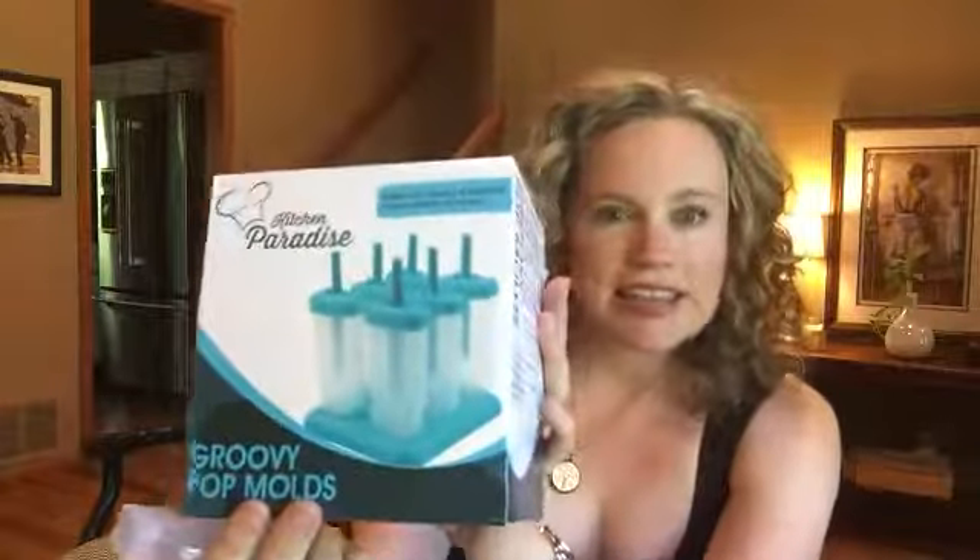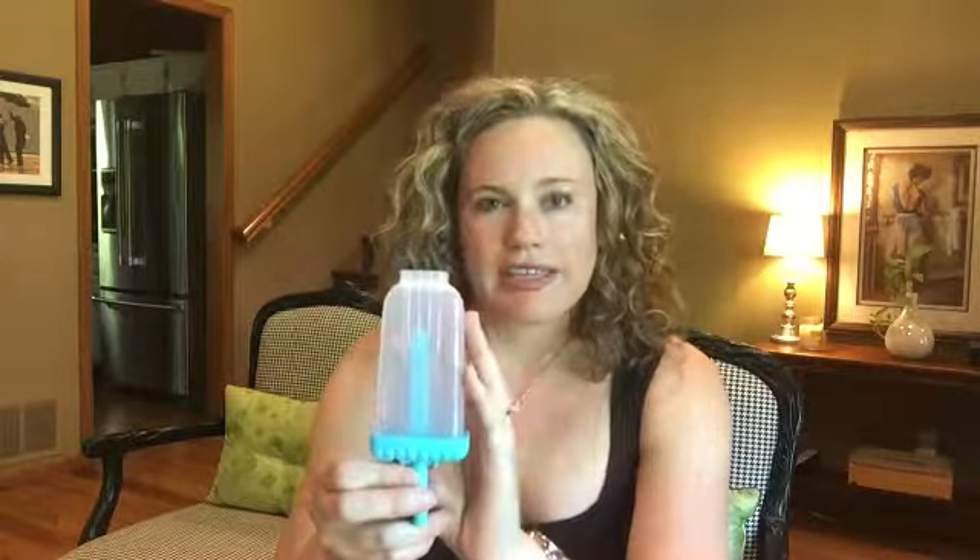Next, I got some popsicle makers. I have never made popsicles before. I'm thinking to keep it really simple and try some coconut water and some fresh fruit — I think that would be really refreshing. I'm also going to attempt a coffee popsicle. Please comment below if you have a favorite recipe. I've never tried this brand, but it got really good ratings on Amazon, so that's how I chose it.